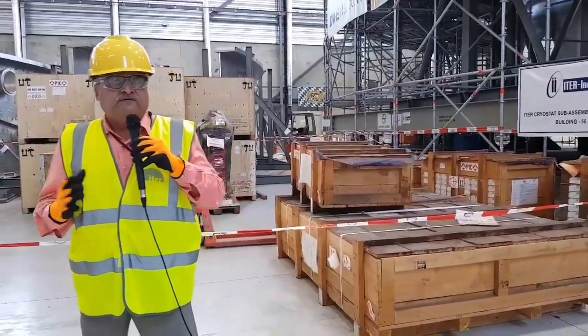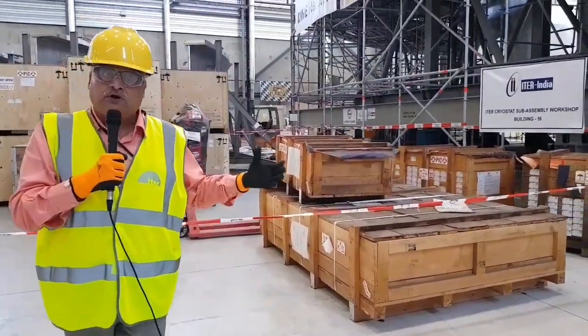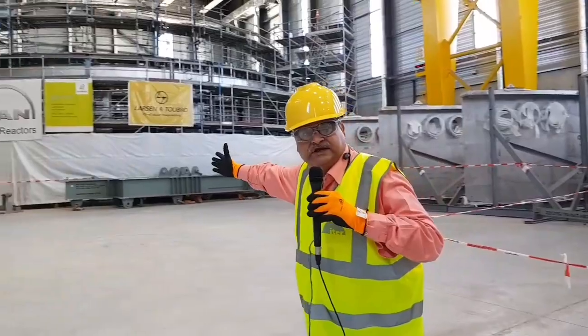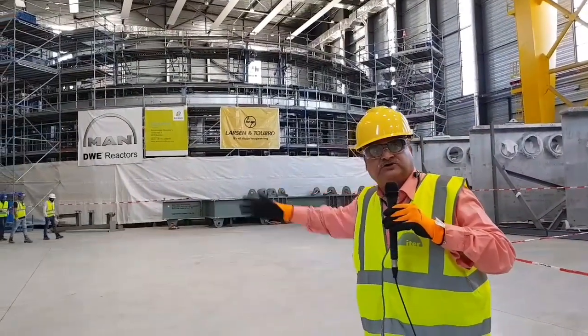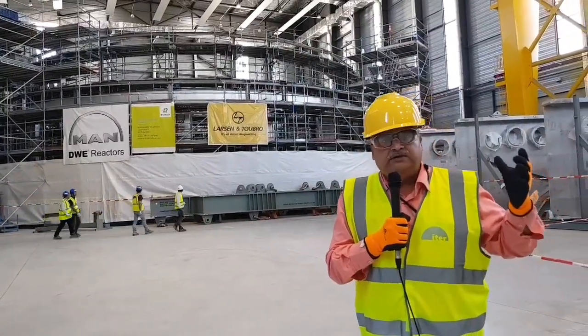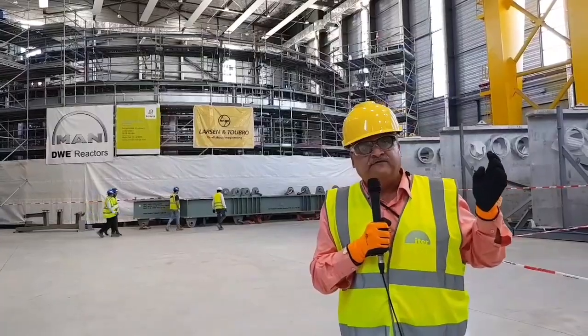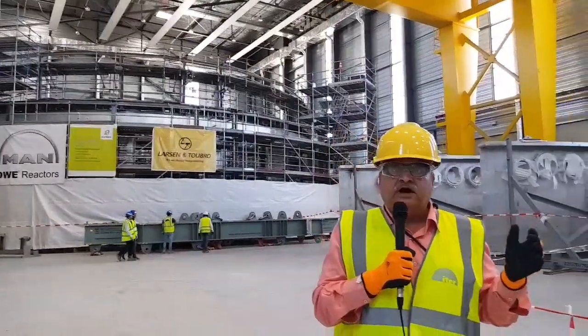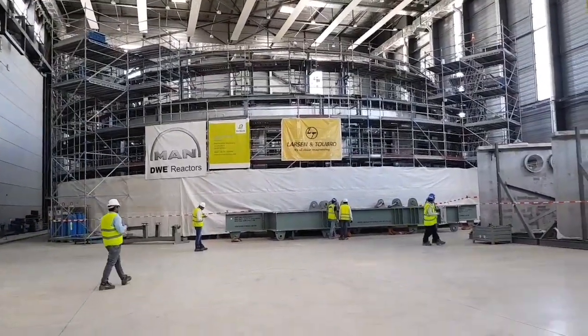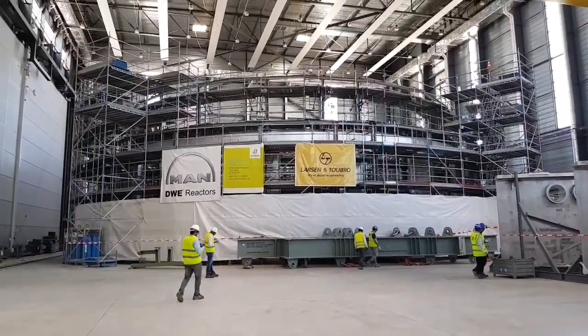India having made the world's largest thermos flask or refrigerator, most of the components were made in India, transported all the way to Southern France at ITER. Behind me is another big structure which is part of the cryostat. The entire structure will finally weigh 3,850 tons, which is a massive amount of weight.